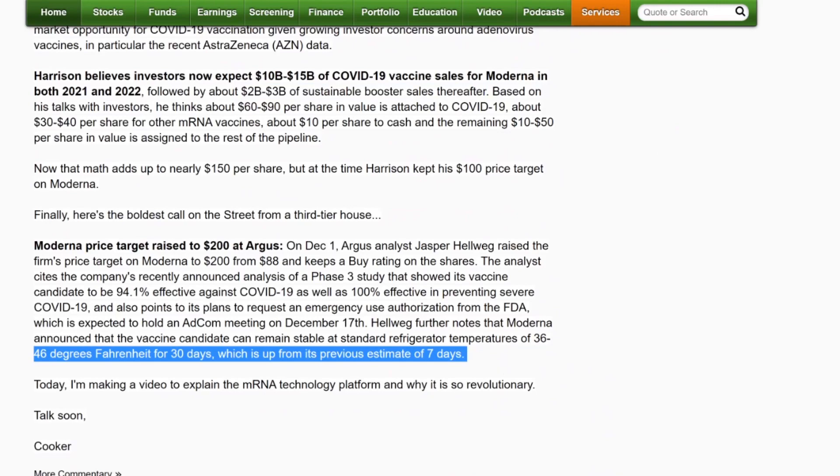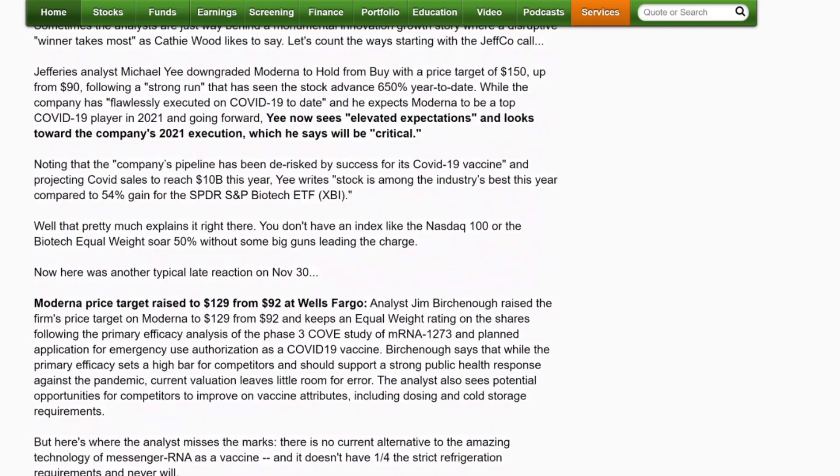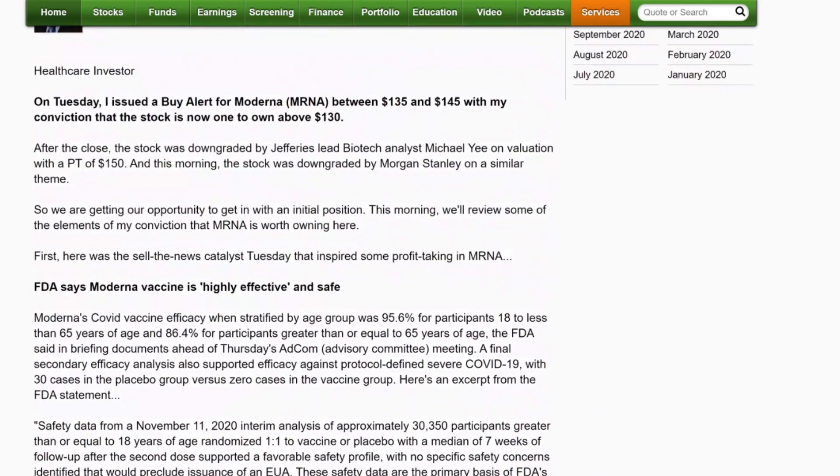There's a lot to think about here on how to value Moderna and what it means going forward. I think the stock will remain volatile. If you get a chance to buy it at 120, do so. I would be surprised if they crack 120 on this, but a lot's riding on what the FDA says tomorrow.